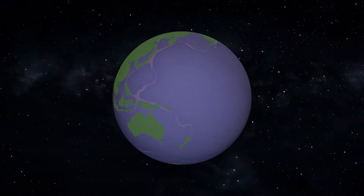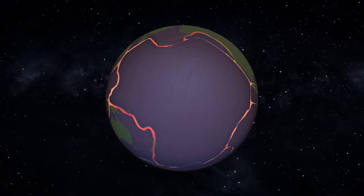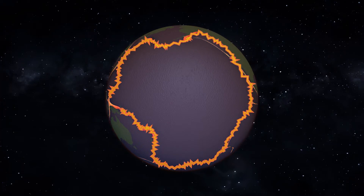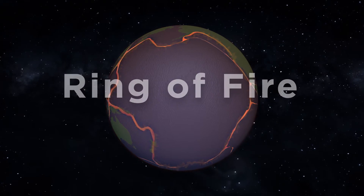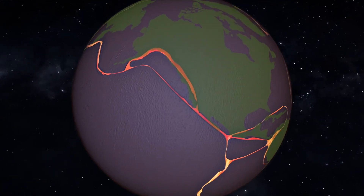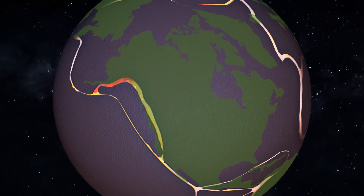Most of the world's earthquakes happen along the edge of the Pacific Ocean, which happens to be the edge of a few tectonic plates. Notice that this area is shaped like a circle. It is nicknamed the Ring of Fire because there are many volcanoes here. In the United States, most earthquakes happen in Alaska and California, which are both located within the Ring of Fire.